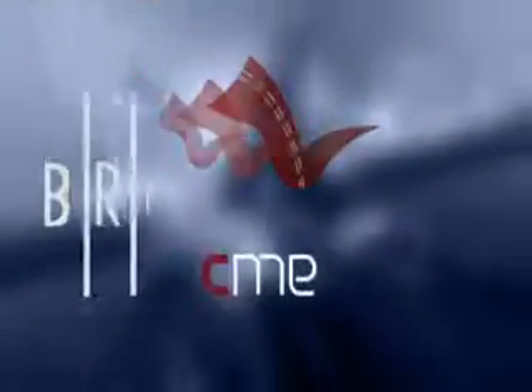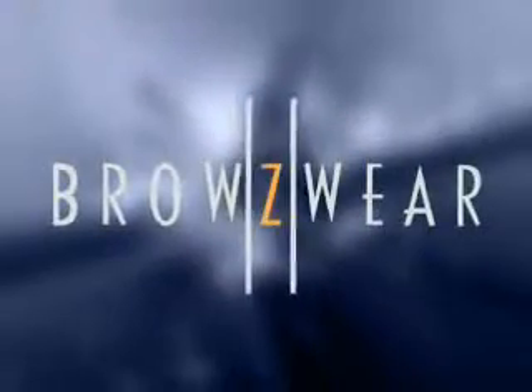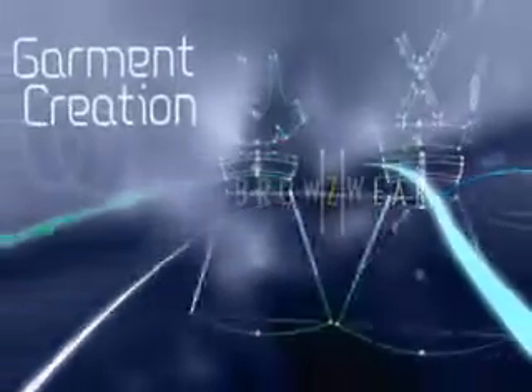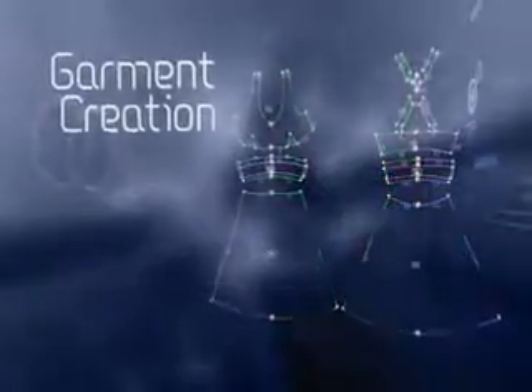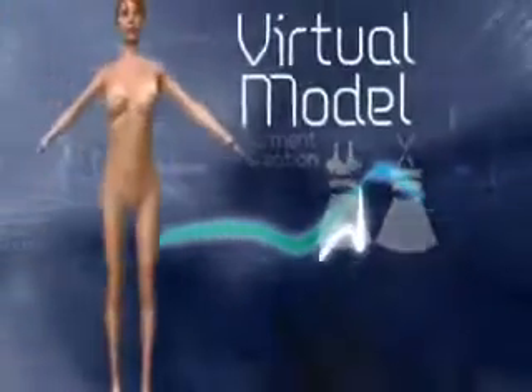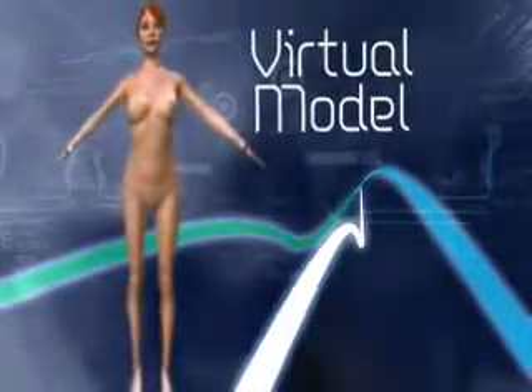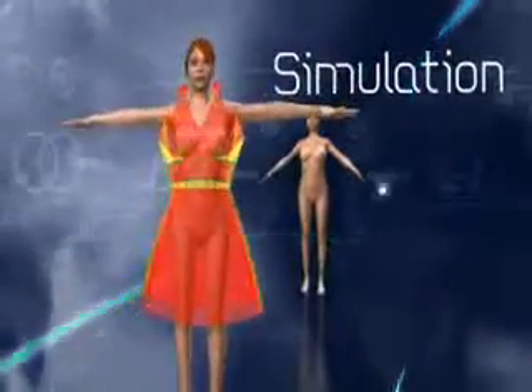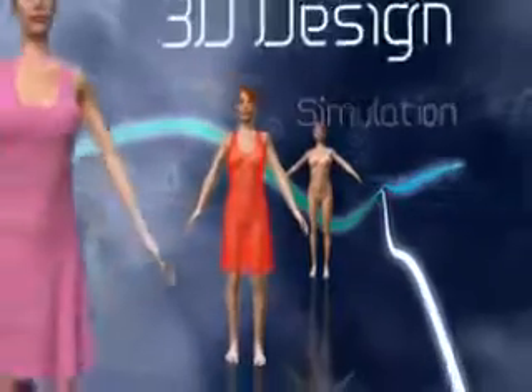That's when he heard how state-of-the-art software products from Browsewear were revolutionizing the fashion industry. With V-Stitcher, V-Styler, and CME, Browsewear provides innovative 3D solutions that make dreams come true for its customers throughout the product lifecycle. Brands, retailers, and manufacturers have already taken notice.